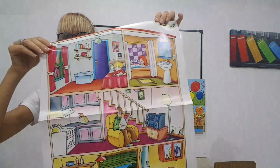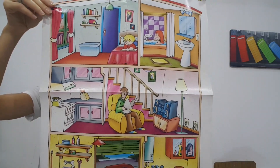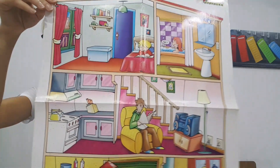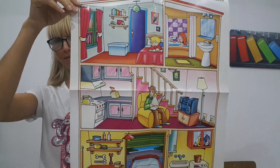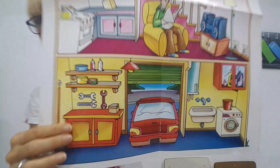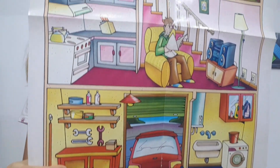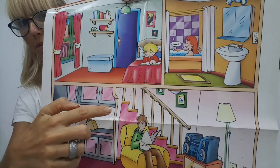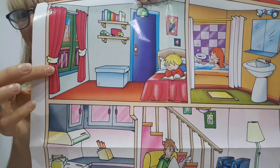So look at this. Look at what I have here. What is this? It's a poster. And what is the poster about? What can you see here? It's a house. Very good. And what is this? Yes, the garage, the kitchen, the living room, the bathroom, and this is the bedroom.